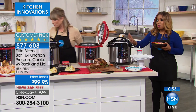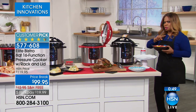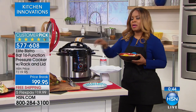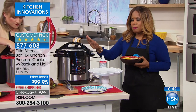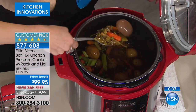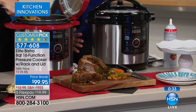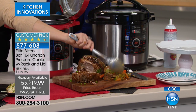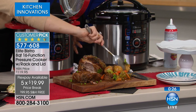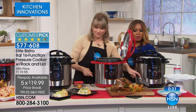We have a minute remaining. This FlexPay does expire tonight at midnight — I've confirmed that. If you'd like to have it, we only have the red. Please don't let the 8-quart size scare you — you can cook once and have leftovers to eat two or three times, you can freeze it, and most people will end up upgrading to the 8-quart anyway.